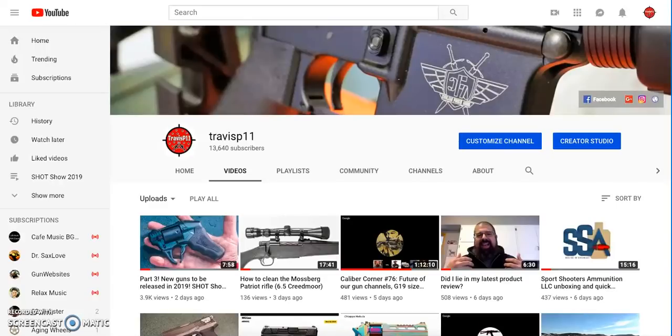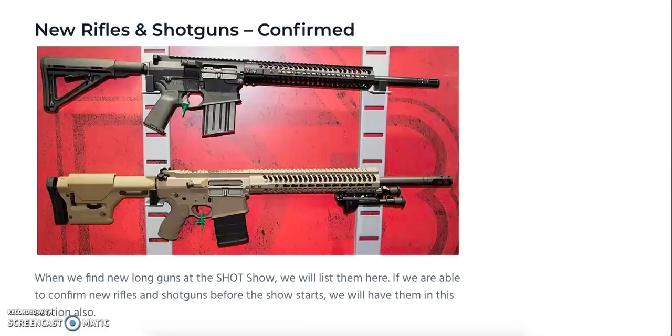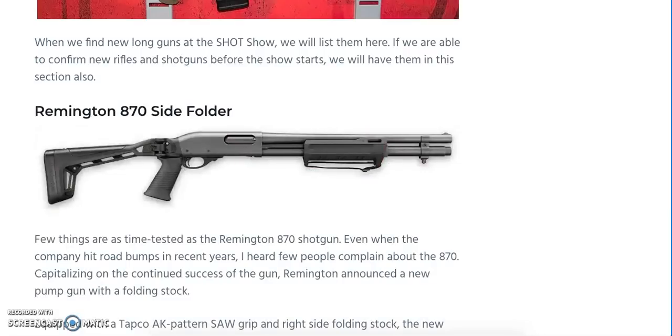Hey guys, what's going on? This is Travis P11. I want to welcome you back to the channel. It is now time for part four of our predictions for the guns you're going to see at SHOT Show 2019. These are the new guns, rumors, and news that we see coming up. All this information you're going to be hearing in the next 15 minutes or less is brought to us by our friends over at GunHolstersAndGear.com. They publish the article that gives us this information. So we're going to move on now to the new rifles and shotguns confirmed for SHOT Show this year. Without further ado, let's get started with part four.